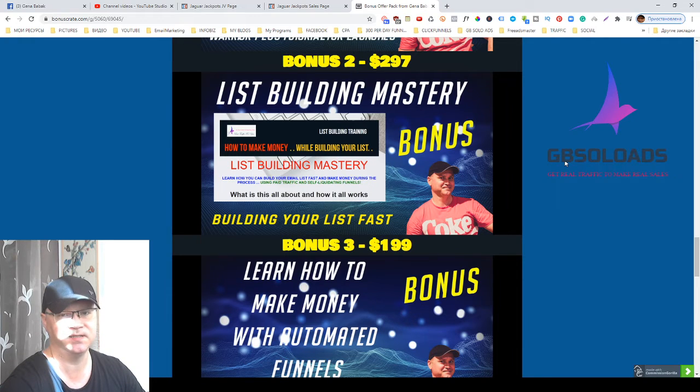The money is still in the list, and this is why I created this training. You will also get access to a done-for-you funnel which will allow you to make money and build your list for free using CPA offers from Max Bounty, Nexus Offers, or Cash Network.